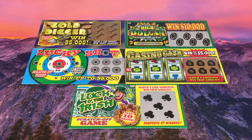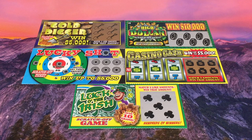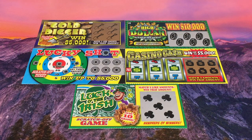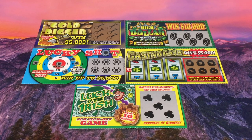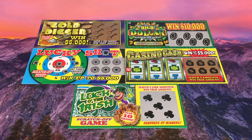Next up we have five special scratchers — can you guess where these are from? Let me know in the comments below what state or country you think these are from. We have Gold Digger, High Dollar, Lucky Shot, Casino Cash, and Luck of the Irish. We're going to be playing these very soon and I'm going to have my wife Steph play them — I think it would be more fun that way.